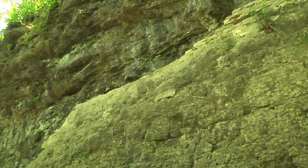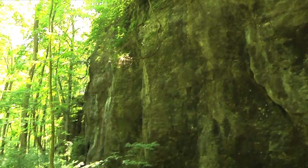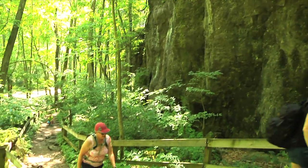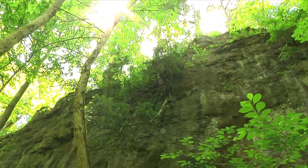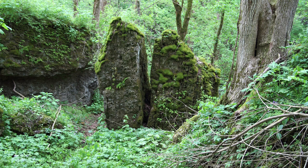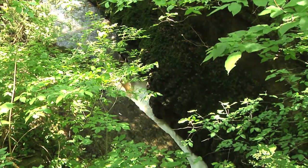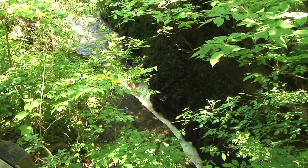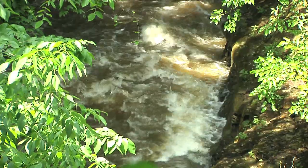Some of the shales are easily worn away by erosion, causing undercutting in the cliff face. The more erosion-resistant dolomite and limestone above are weakened by this undercutting, causing large blocks of rock, called slump blocks, to fall away. The results are unusual rock formations, including steamboat rock. At one point, the river funnels through a deep, narrow channel formed in the Cedarville, Springfield, and Euphemia Dolomites.